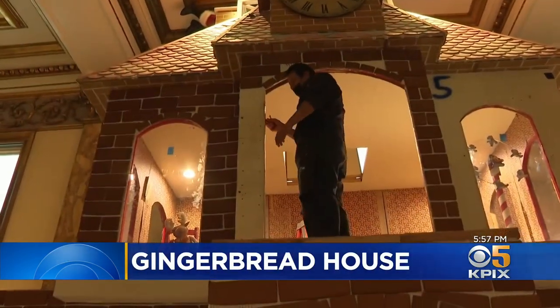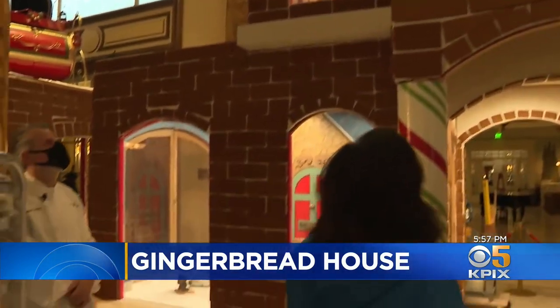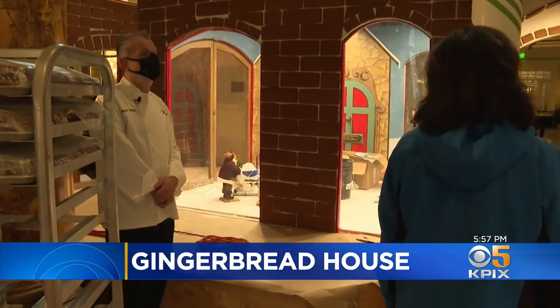While Rudy is a 12-year veteran of this confectionary construction, it's Chef Quigley's first year as the chief builder. 'I'm not losing sleep anymore like I was before. For a couple of months, it was the last thing I thought about before I fell asleep and the first thing I thought about when I woke up.'